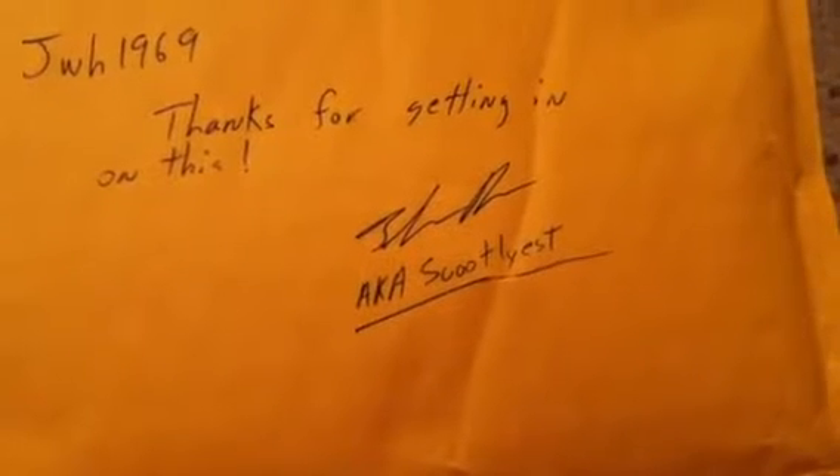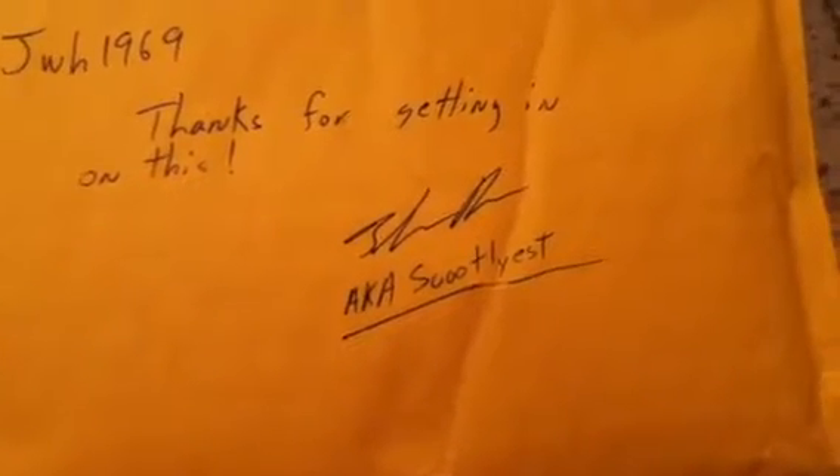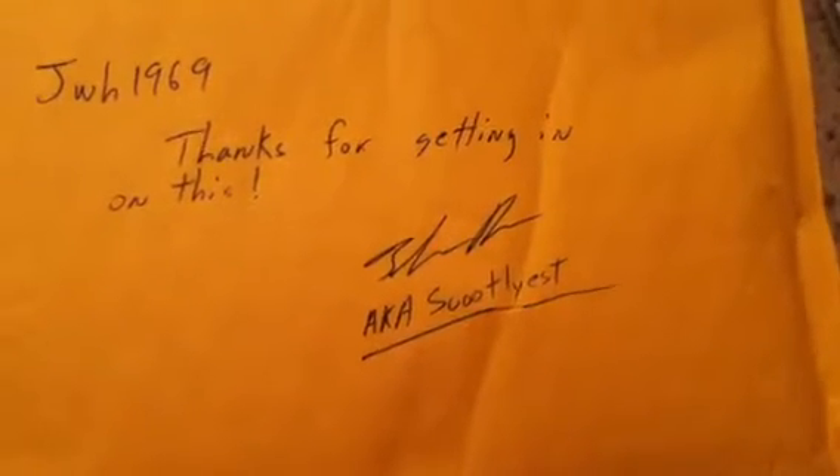This is JWH1969. Ended up getting a one package mail day. Got into some mystery packs with Scootlays over the weekend. It was a good deal and a lot of fun.